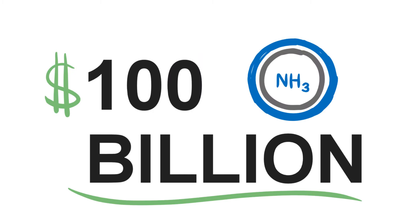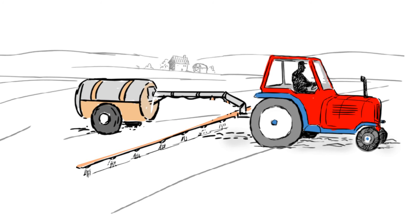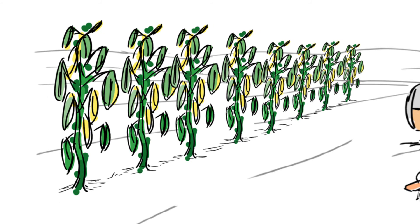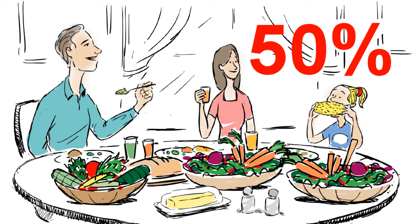Our initial focus is the $100 billion ammonia market. Ammonia is critical to feeding our planet — more than 80% of ammonia is used as fertilizer, which is essential to food production. In fact, ammonia helps supply almost 50% of all protein consumed by humans.